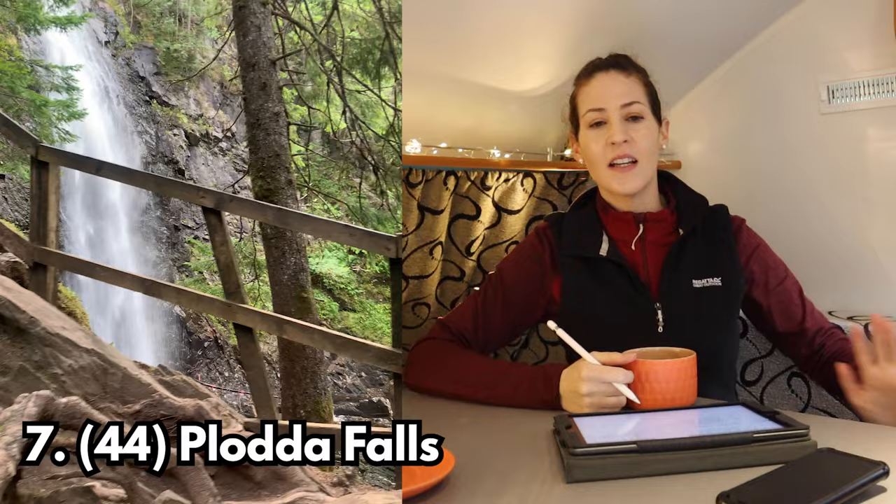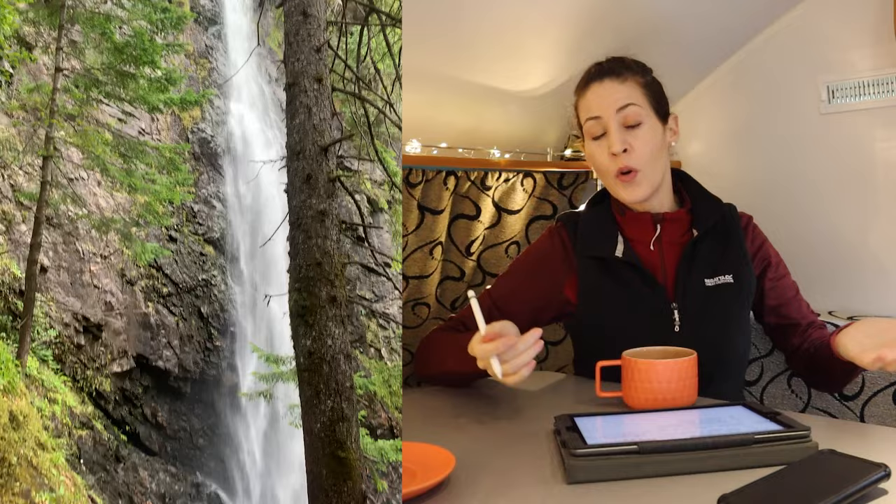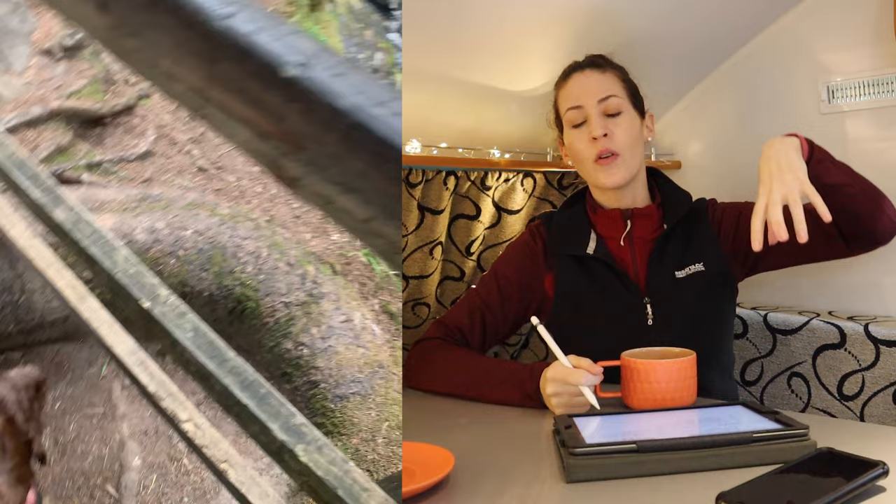Bonus stop number seven is Plodder Falls. There's a lovely walk around — you can choose a longer or shorter walk depending on the day. Plodder Falls is a really high unbroken waterfall. You can view it from the bottom and also from the top via a nice viewing platform that goes out over the waterfall. It made my knees shake a little bit but it was great to see it from both the top and the bottom.